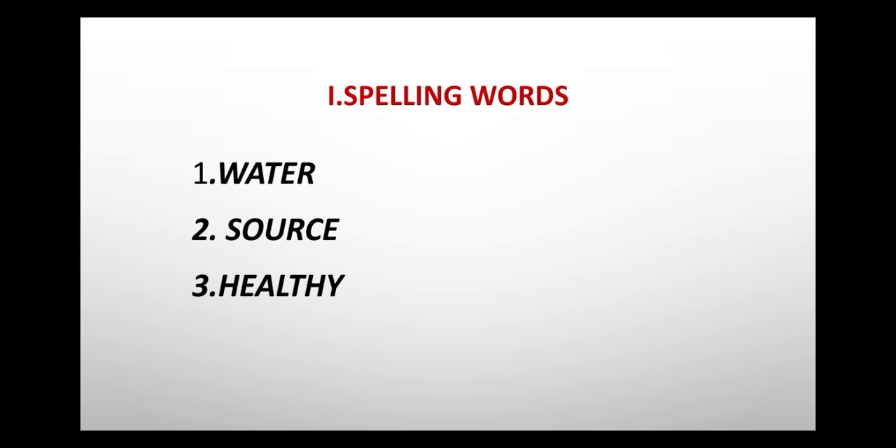First exercise: spelling words. First one: water, W-A-T-E-R, water. Second one: source, S-O-U-R-C-E, source. Third one: healthy, H-E-A-L-T-H-Y, healthy.